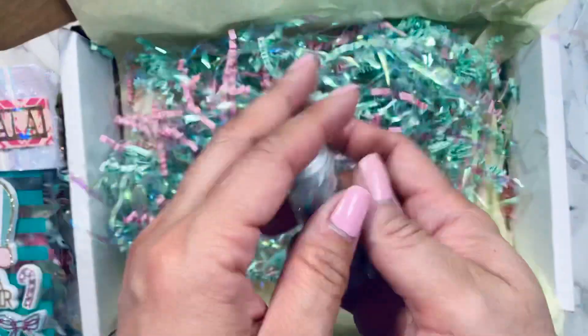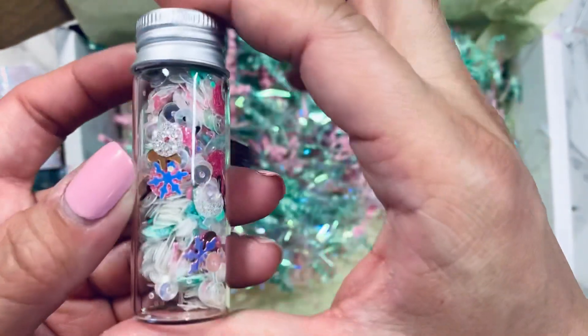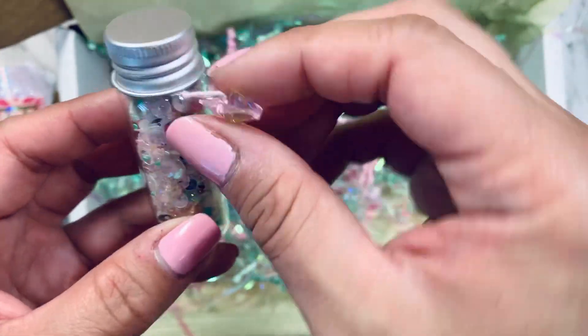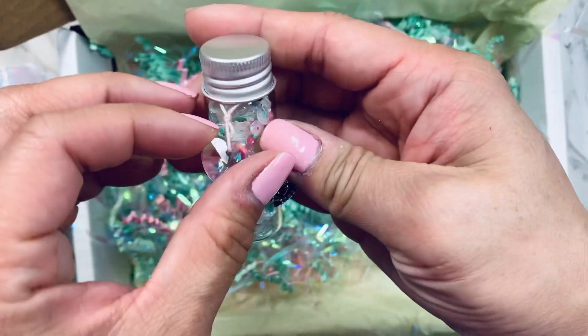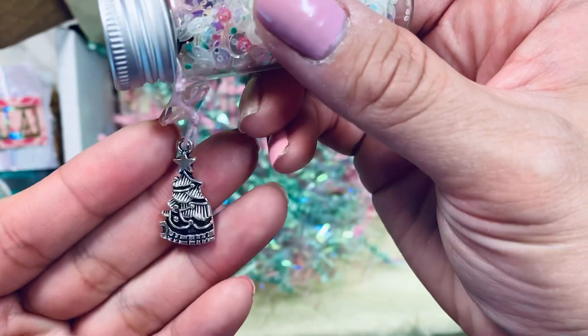And then she included this nice, pretty sequin mix. You guys, look at all the little bits in there — so cute! And then she even added this heart. I'm all jingle-jangling with it — I could have broke this heart! Look at that heart, so pretty and so sparkly. And then it has a Christmas tree on it!